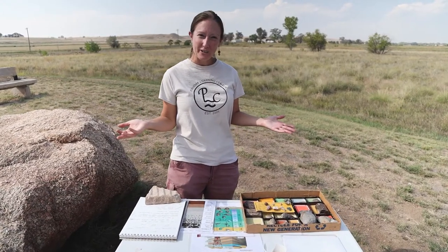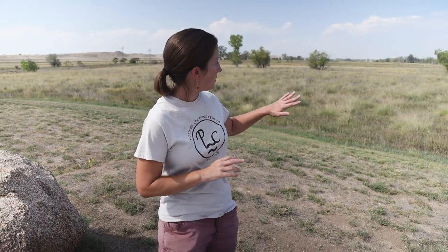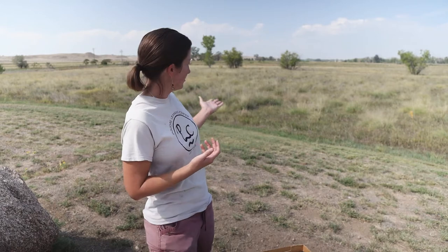Welcome to the prairie. Here we're going to talk about the sediment that would be formed under our feet and what we might find. The sedimentary rocks are also where we can find fossils, and we're going to talk about an activity that will be in your kit. I wonder what story the rocks can tell us from this area. I know that there's sandstone and different sediments that have been formed.